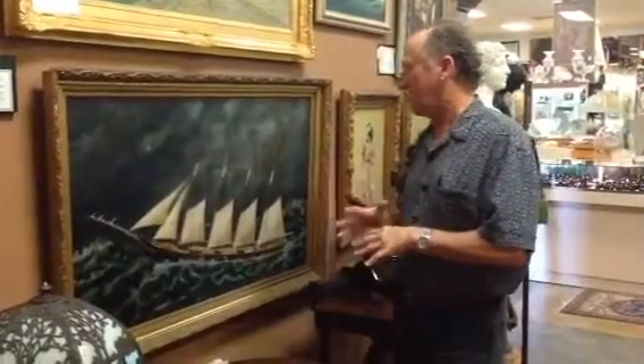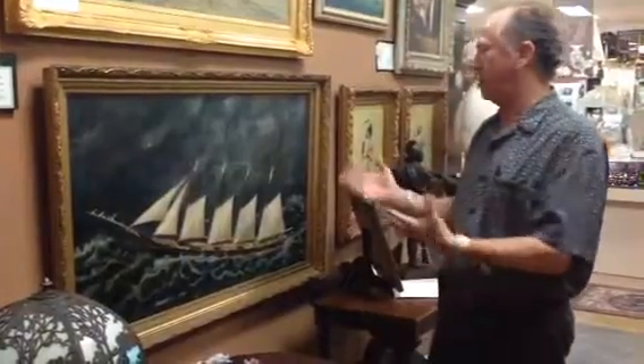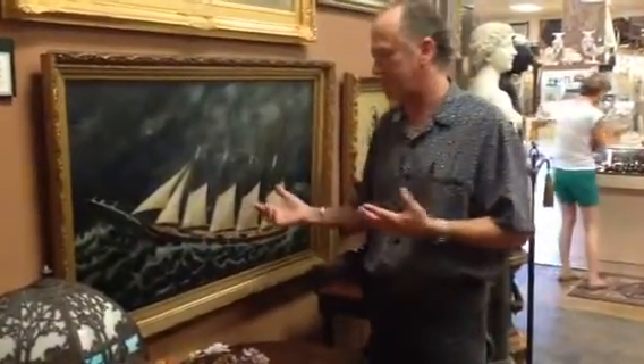This is something that at first glance you might say it's another primitive painting of a four-masted schooner, and yes, it is, but it's exceptional for a couple of reasons.